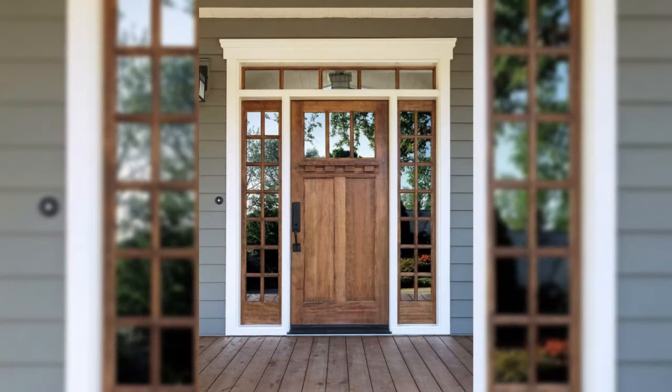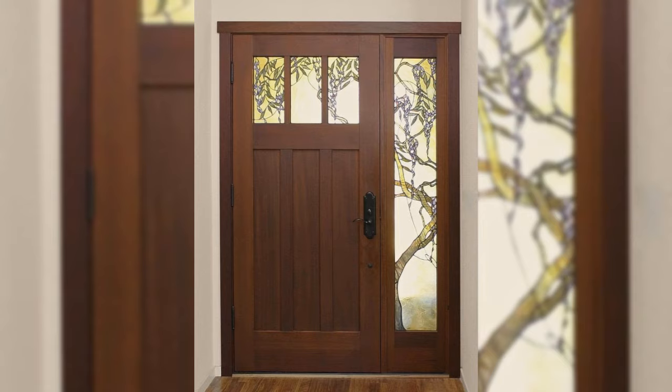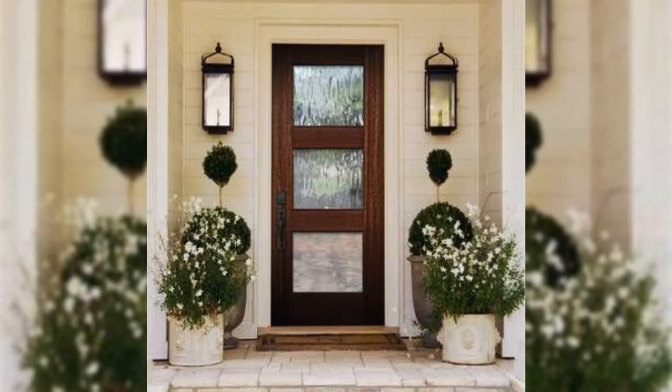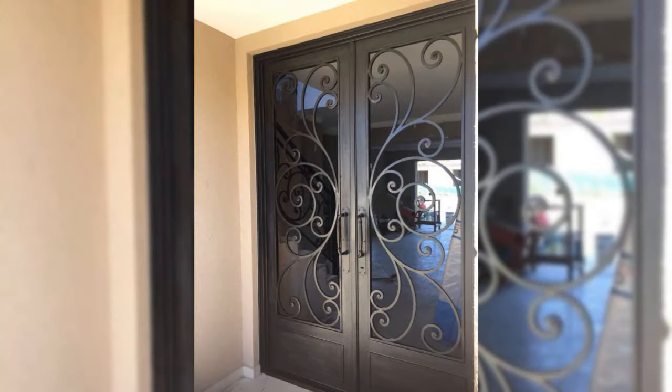Add a statement chair. Need a home for that much-loved new statement chair? Don't rule out the hallway. It's a great choice, as not only will it be the first thing guests see when they enter your home, but it also makes putting on shoes that much easier.